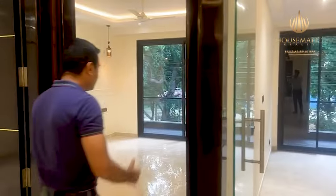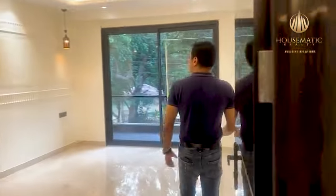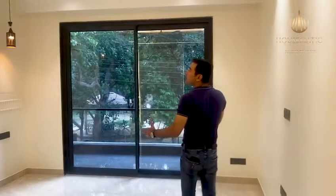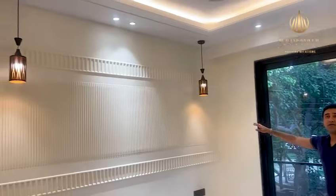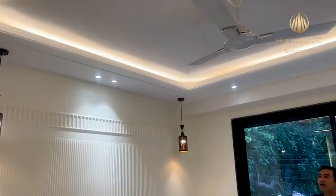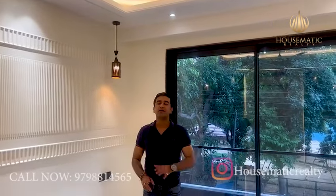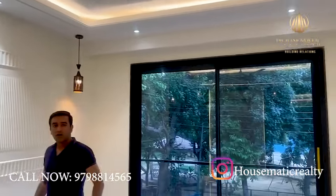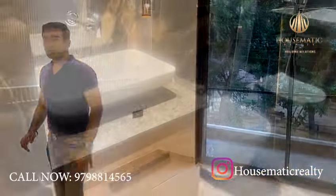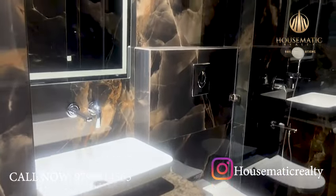Now I'm going to the master bedroom. Look at the wall art they have done — the lightings, the wall ceiling, everything is very nicely done. The builder has not compromised on construction quality. We have Daikin ACs and Italian flooring. This is an attached toilet with very nice tilework.